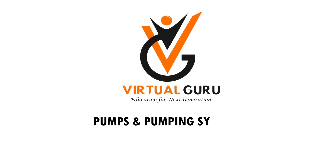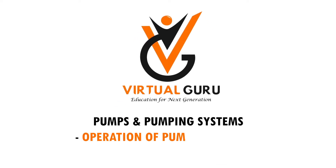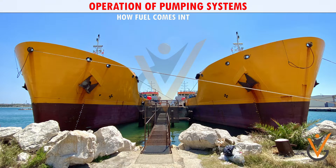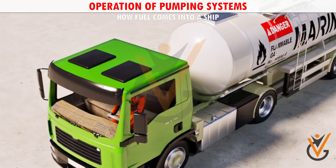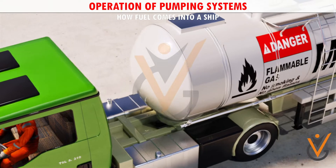Pumps and pumping systems: operation of pumping systems. How fuel comes into a ship — unlike cars, ships don't get taken to a petrol station, but the tanker comes to them.